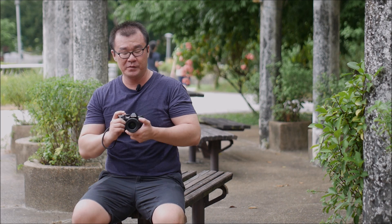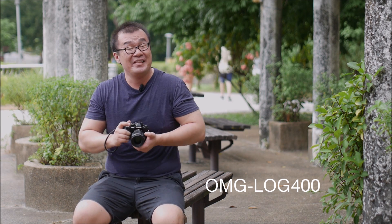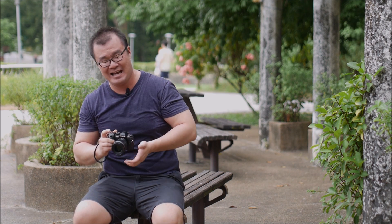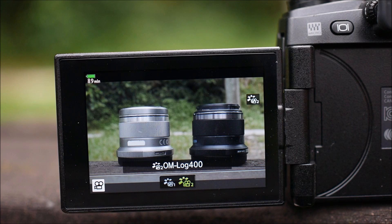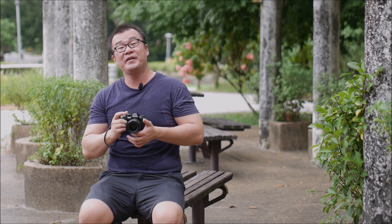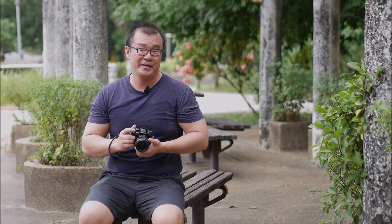For those of you who do a lot of video, the OM-Log 400 profile is now available in the E-M1 Mark II. It is the same profile introduced in the E-M1X and will definitely allow a lot more flexibility when it comes to post-production. I am not a video-centric person — I do mostly photography — but I'm sure if you are doing a lot of video that new OM-Log 400 profile will definitely give you an advantage.